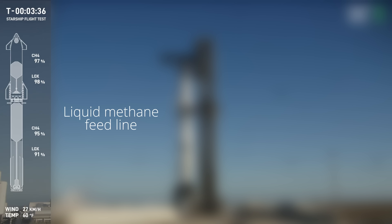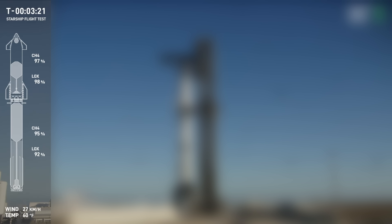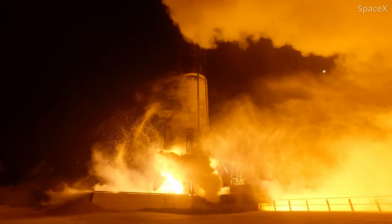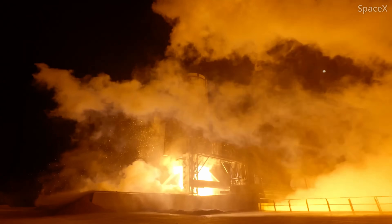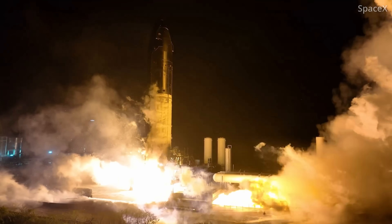SpaceX changed some of the elements of the fuel feed lines to the Raptor vacuum engines and put Ship 34 through a 60-second static fire test that was 10 times longer than previous Starship upper stage static fires. The fuel feed lines to the Raptor vacuum engines, which are unique to this upgraded version of ship, look like large straws running through the oxygen tank. The vehicle for Flight 10 has one of the hardware configurations tested in that extended static fire because it showed it was able to minimize the harmonic response and lower its amplitude or strength.